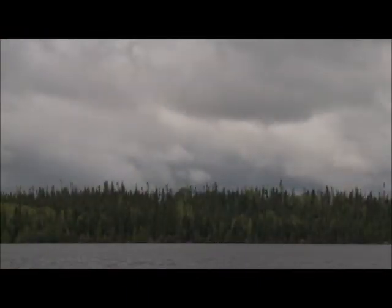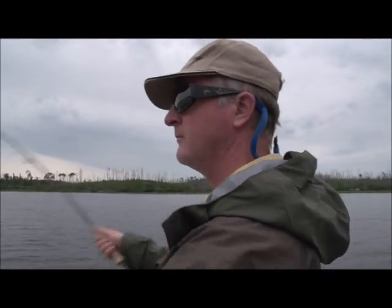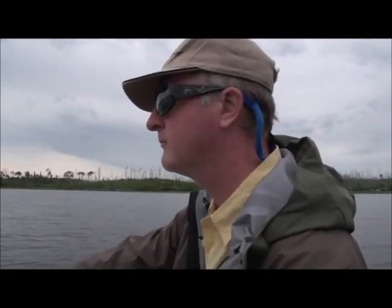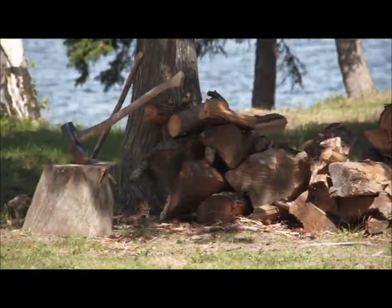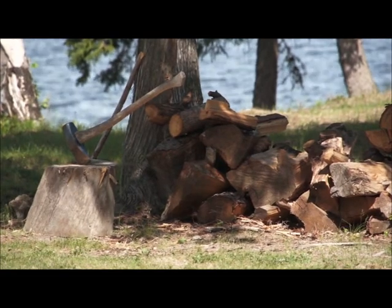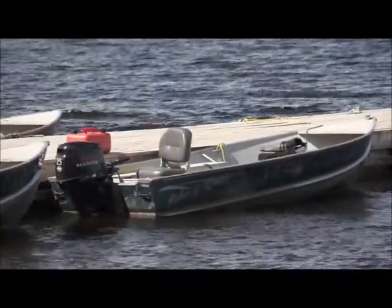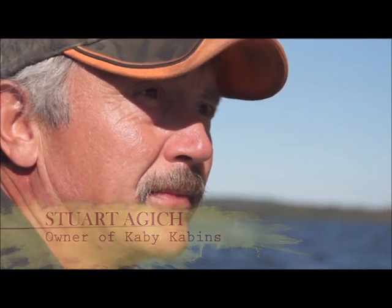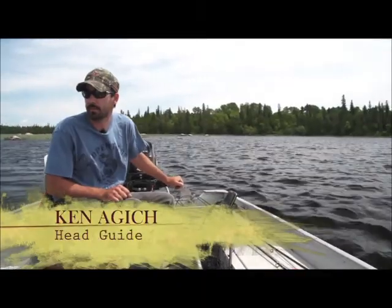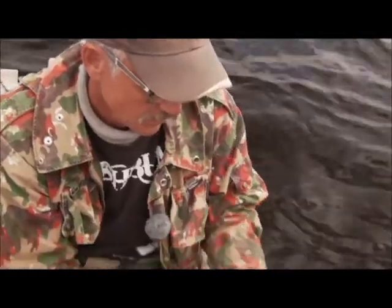We've had a number of cold fronts pass through in the last few days, and this will make fishing extra challenging. We'll have to experiment with different techniques and flies to have success. Our guides on this trip are lodge owner Stuart Agage and his son Kenny Agage. Both of these men have spent many hours guiding on this lake and are quite used to having fly fishers in the boat.